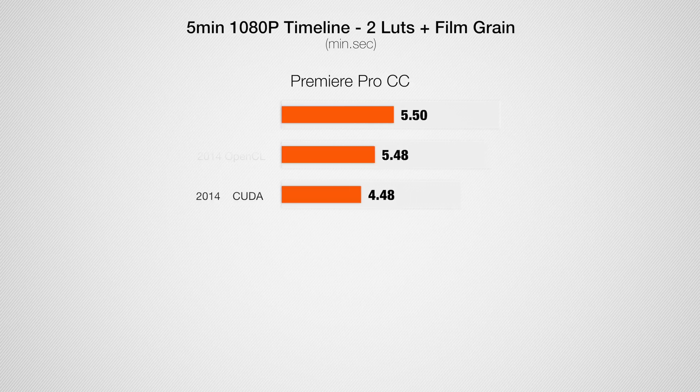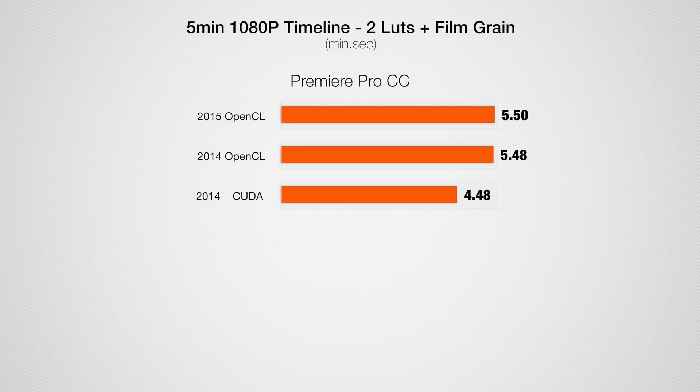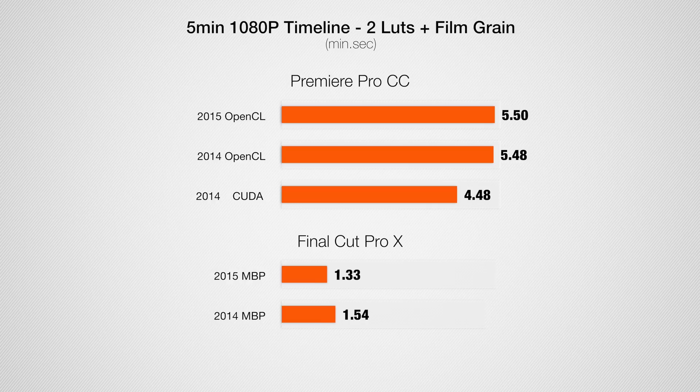Adding two LUTs as well as some film grain to the footage, our render times increase. Using OpenCL acceleration, both laptops perform about the same in Premiere Pro. But when we switch the 2014 MacBook to CUDA acceleration, thanks to the Nvidia GPU, the render is about 20% quicker. Taking a look at Final Cut, once again you notice how much faster it is overall, and here we see about a 20% improvement with the latest MacBook.